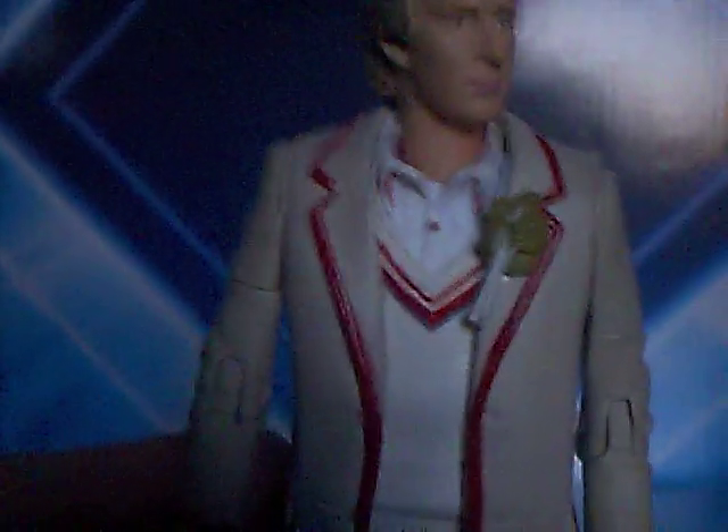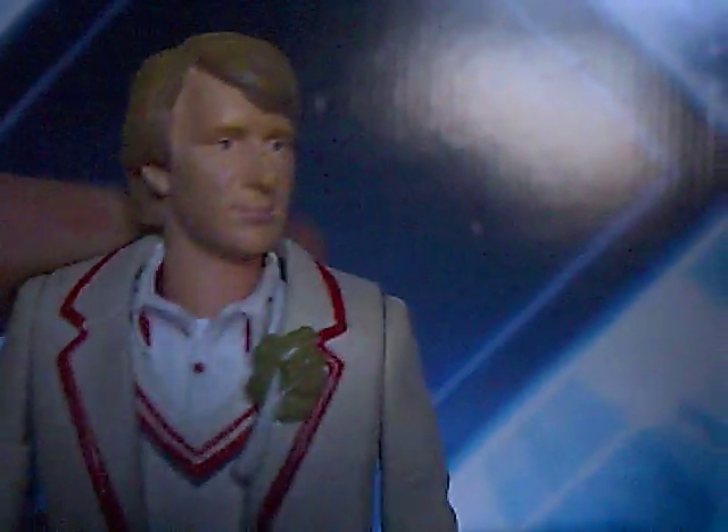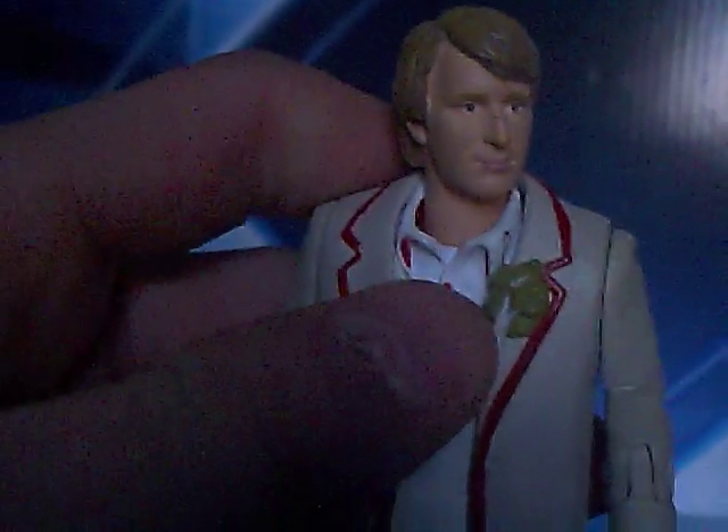So I'll just get right to it and basically we start off with the Fifth Doctor — Peter Davison. I'm not quite sure which story this is from, but basically he's got his celery there, he's got his red lining on his shirt, waistcoat, he's got his cricket shirt under that, and he's got his question marks on his ties, though you don't really see it. He's got a red button there.